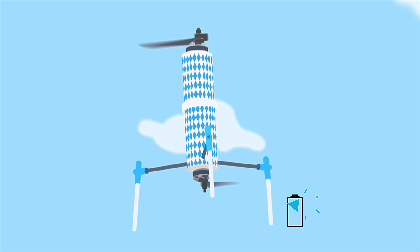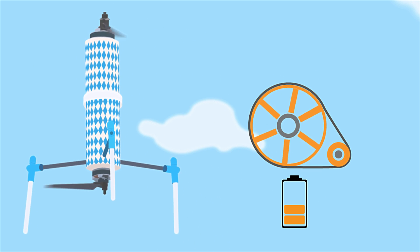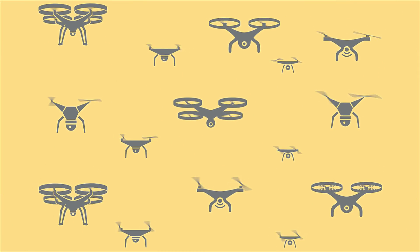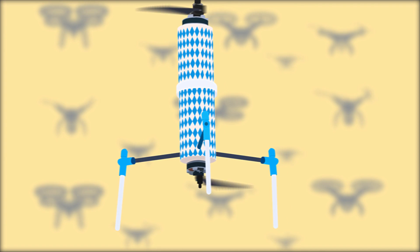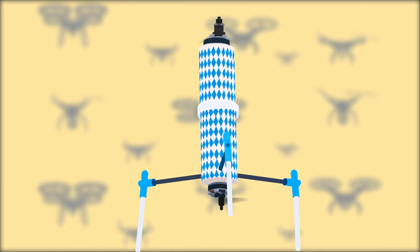What makes the Duocopter so amazing is its high efficiency and simple design. When the propeller is slowed down, this energy loads the battery like a flywheel energy storage. While there are lots of other drone technologies out there, no one comes close to offering the many advantages the Duocopter provides.